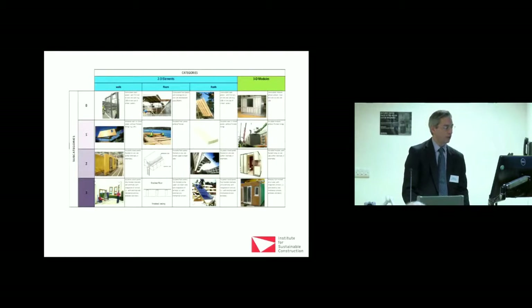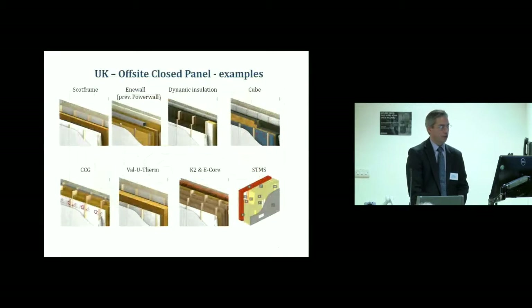There are various categorizations of off-site: subcategories zero through three on the left, with 2D elements shown in blue-green and 3D modules at the far end in green. Just in Scotland alone, this is a sample of around 15 different off-site systems currently available north of the border. Many in timber frame are focused on maximizing the building envelope as much as possible, not wanting to rely on air source heat pumps, with house builders wanting to use solar to achieve various performance levels.